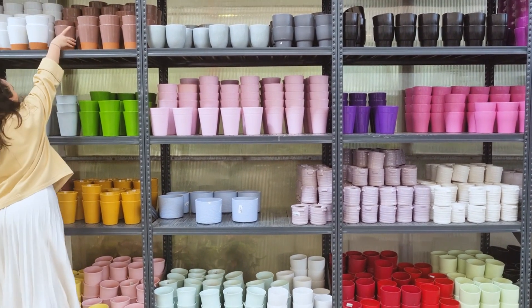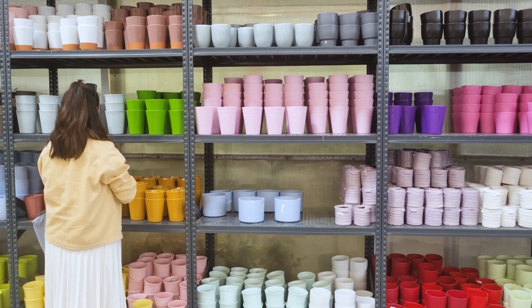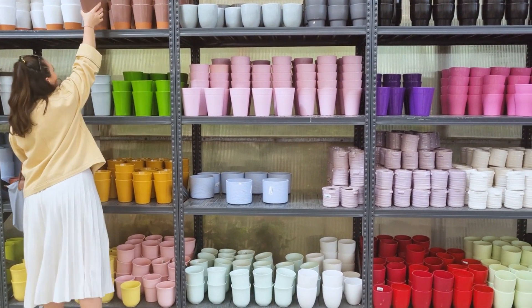Ready to transform your space? Visit Promart8.com to explore our collection and find the perfect vases for your home.